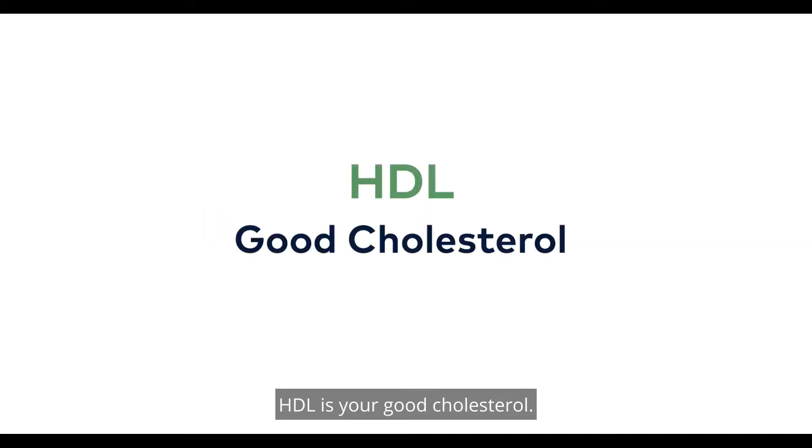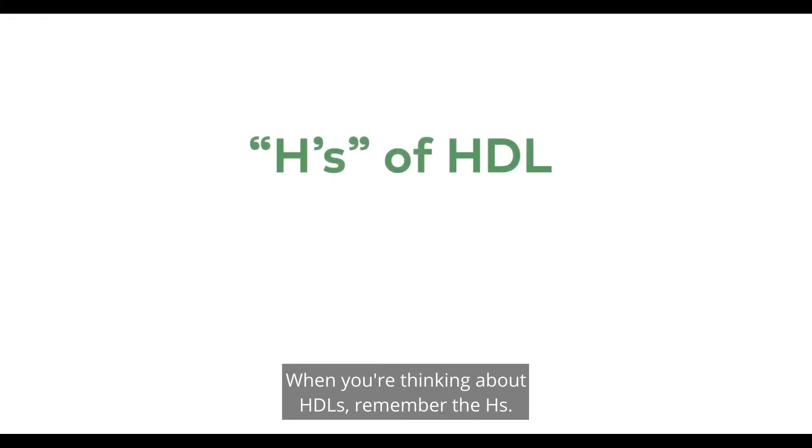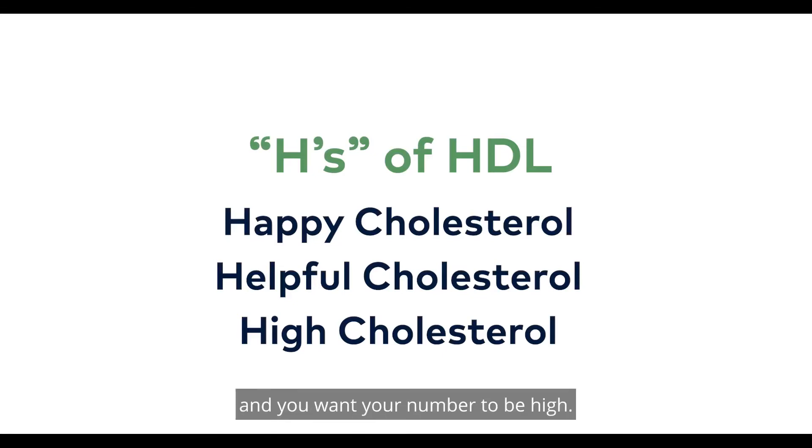HDL is your good cholesterol. It can help prevent heart attack and stroke. When you're thinking about HDLs, remember the H's. HDL is your happy cholesterol, your helpful cholesterol, and you want your number to be high.